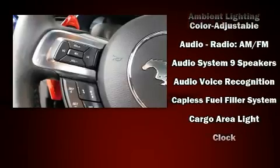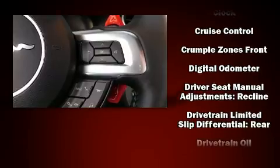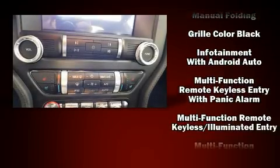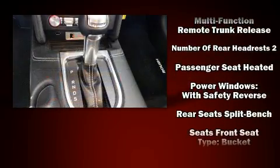Passenger security is always assured thanks to the various safety features such as dual front impact airbags with occupant sensing airbag, front side impact airbags, traction control, brake assist, ignition disabling, an emergency communication system, and four-wheel disc brakes with ABS.